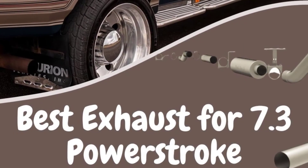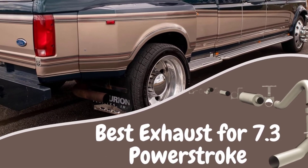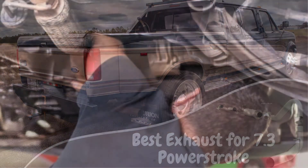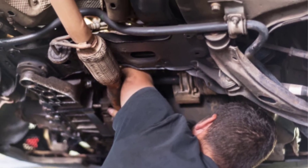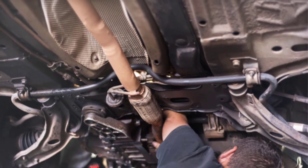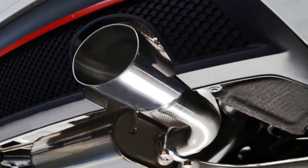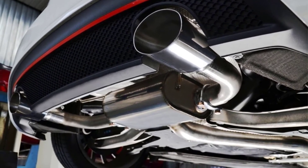Hello guys, today I will be introducing to you the best exhausts for the 7.3 Power Stroke engine. For your engine and vehicle to run smoothly, several components starting from the clutch to the engine piston to even the exhausts have to work well. These improve the truck's overall speed. It is an investment you will not regret having, and more since it keeps the hot air outside.